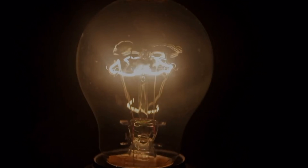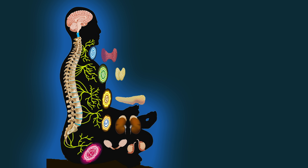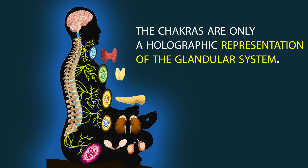The physical chakra turns on when life force fills up the nerve plexus and its attributed glands. In that sense, the chakra is only a holographic representation of the glandular system.